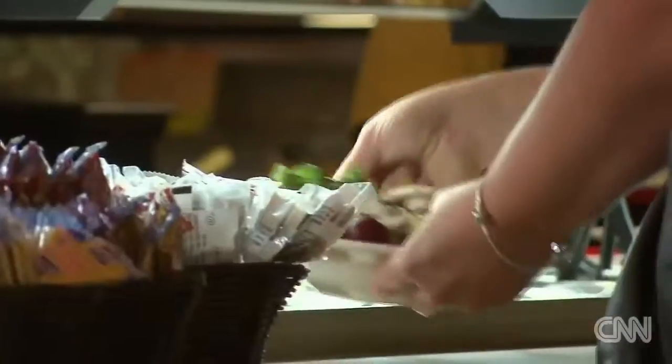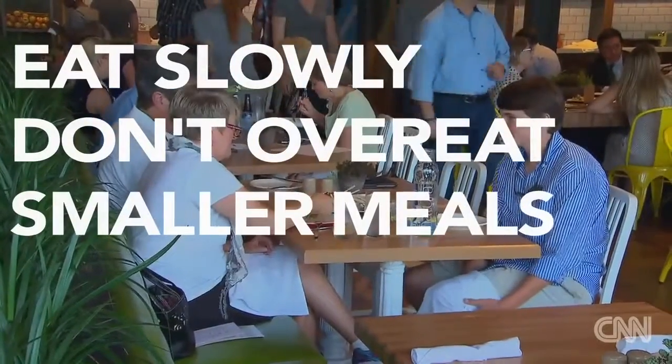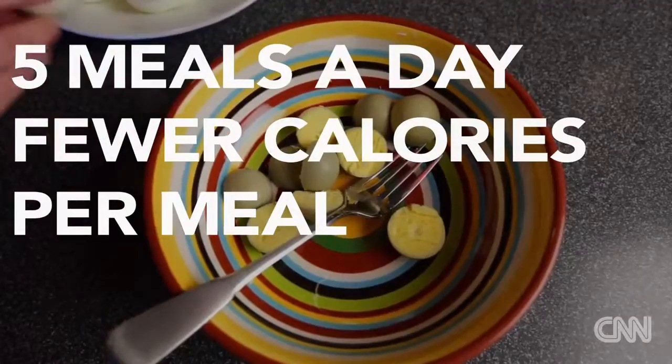Next, focus on how you eat. Eat slowly, don't overeat, and try multiple smaller meals. Instead of eating three relatively large meals, just spread it out to five meals a day and you would consume less at each meal.